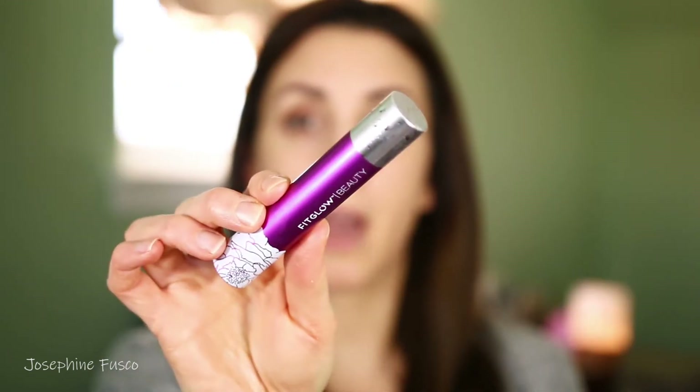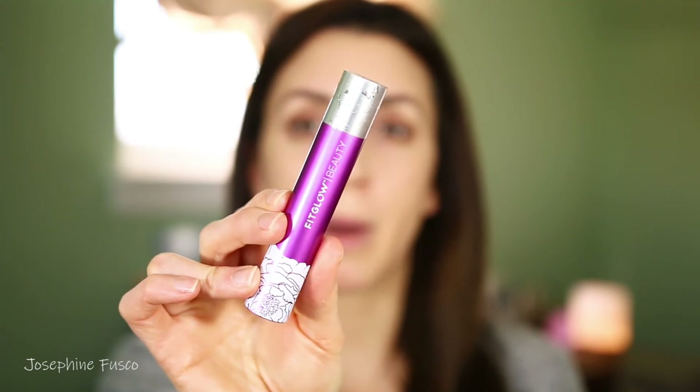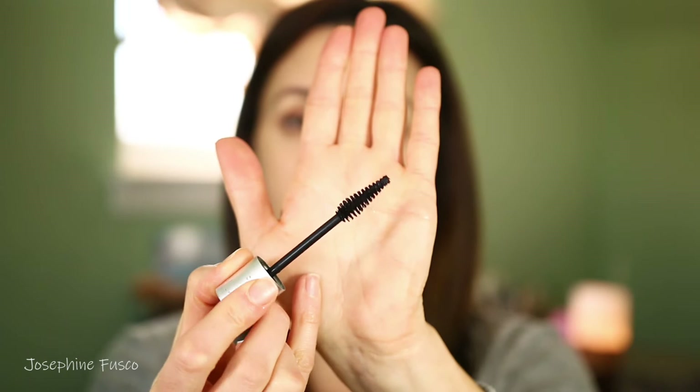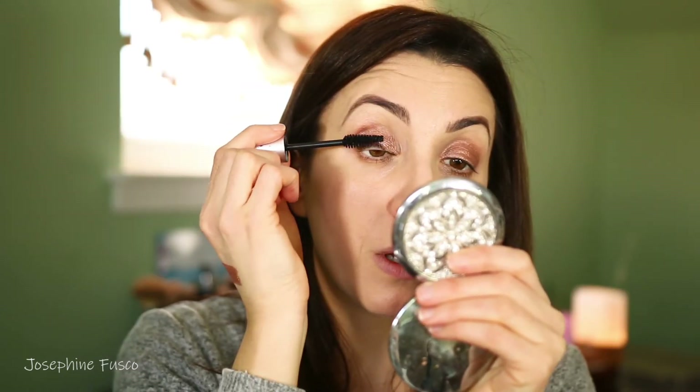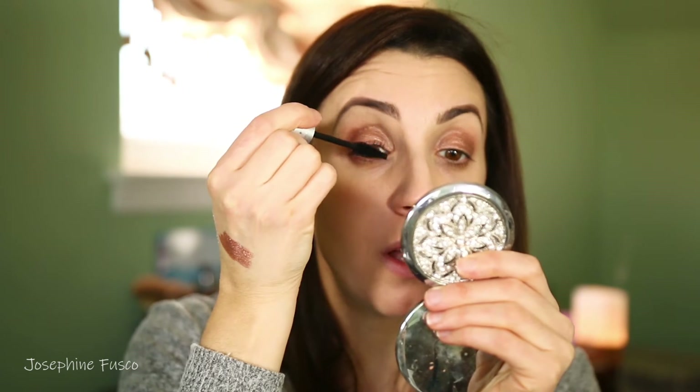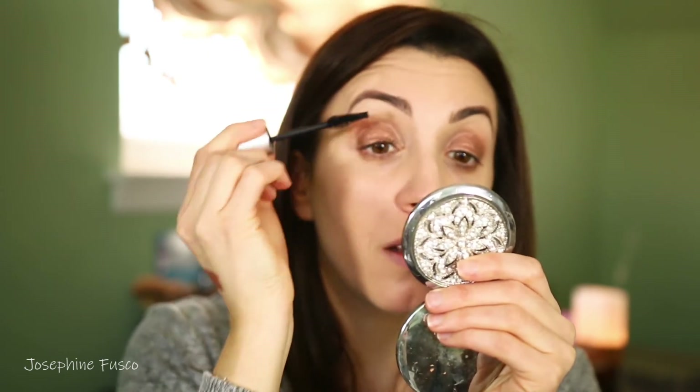For mascara, I'm going to go in with the Fit Glow Beauty mascara. If you follow me on Instagram, you've heard me talking about this one — I love it. It has this awesome little wand. The mascara gives me nice length and has nourishment for the lashes itself. I love that I'm not putting anything toxic on my lids, which is important to me. You can see here versus here — how nice.